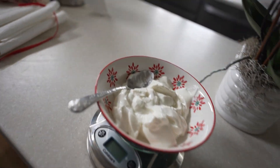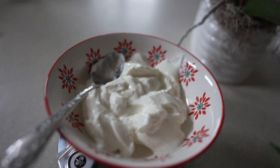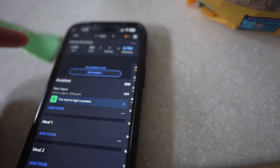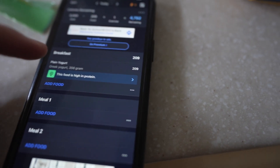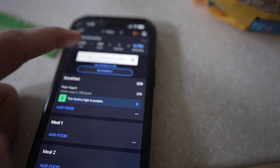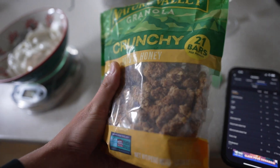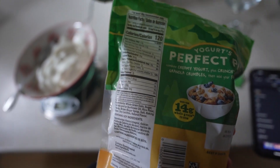Here we are with breakfast. I have 250 grams of Greek yogurt right here, and that's around 38 grams of protein for only 200 calories — which is good for cutting, but not ideal for a bulk. This is where all the calories are going to come from: straight carbs, sugar, carbohydrates.